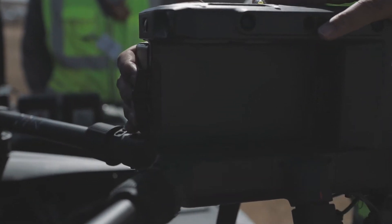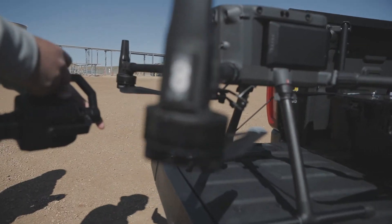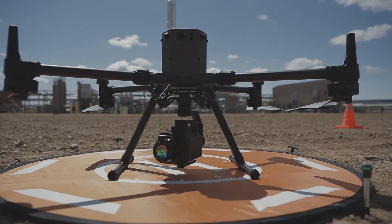That's going to come to an end. Introducing the smartest, lightest, and lowest powered optical gas imaging core on the market, the OGI 640 camera.